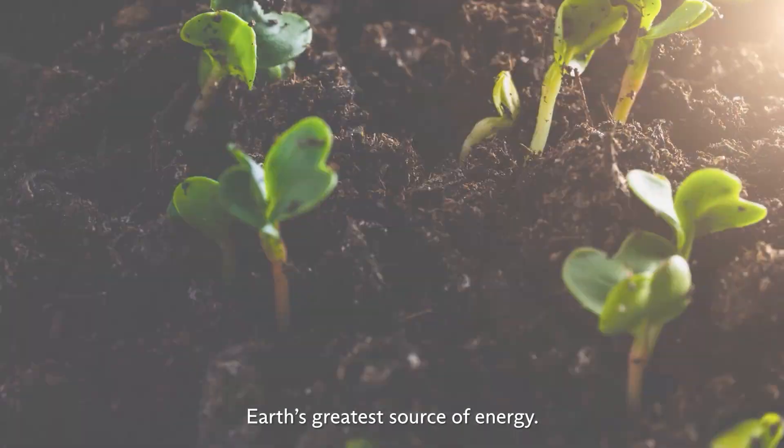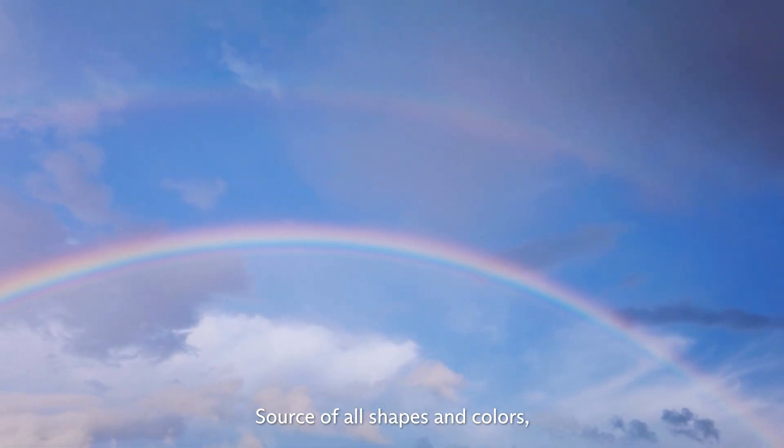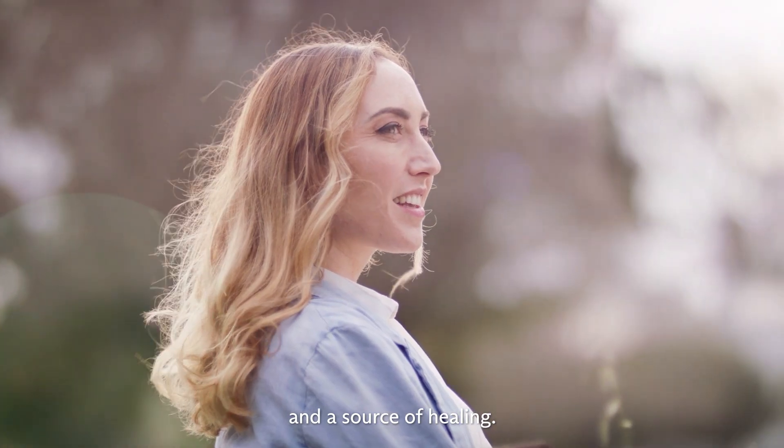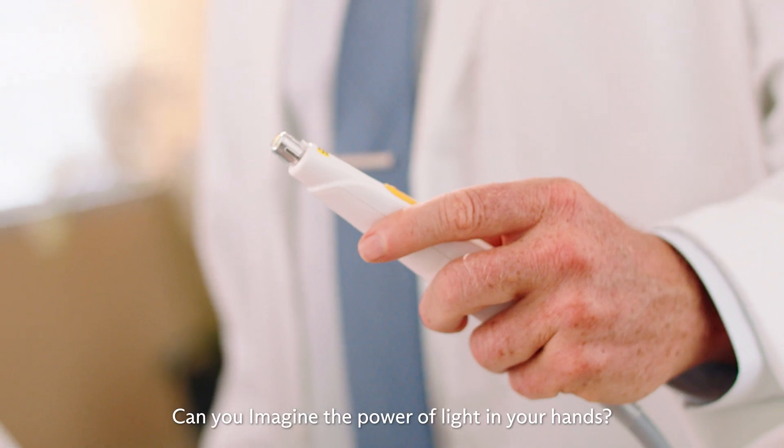Light. Earth's greatest source of energy, source of life, source of all shapes and colors, and a source of healing. Can you imagine the power of light in your hands?